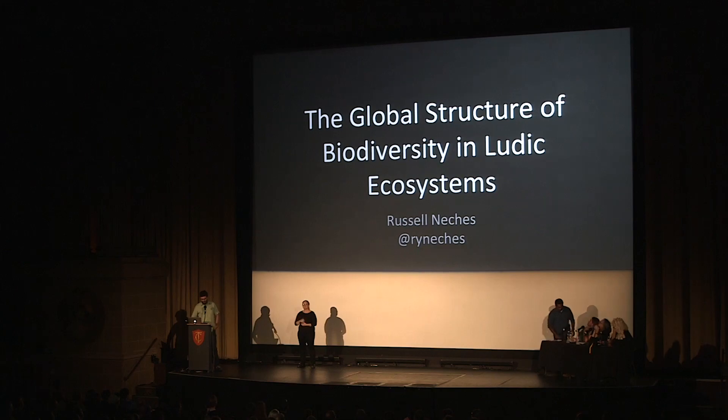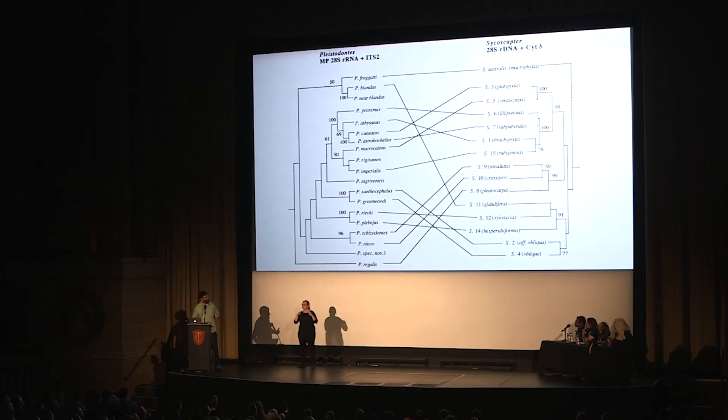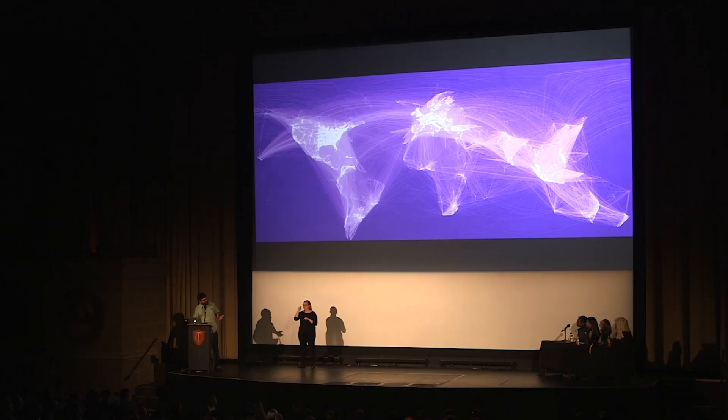Hi there. I study the topological structure of ecological interactions. Basically, I look at the mathematical properties of networks — these are wasps that have a symbiotic relationship with fig trees. What I do is kind of like social network theory if every organism on earth joined Facebook.